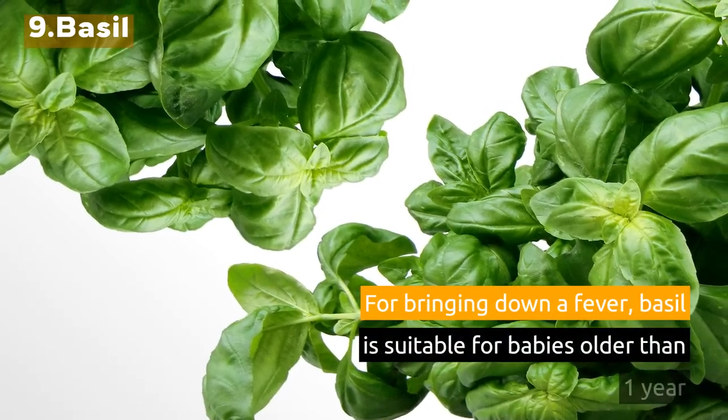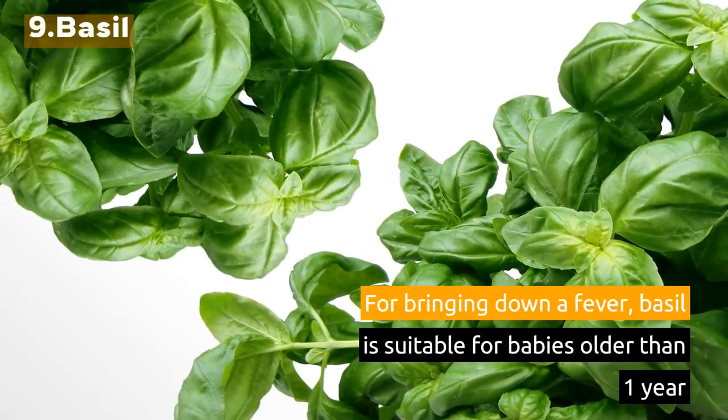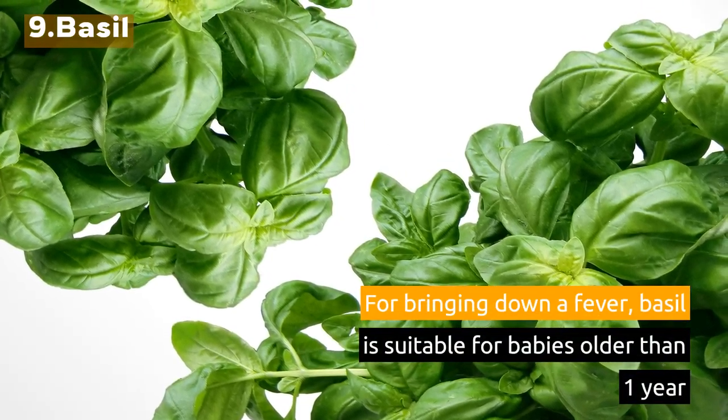9. Basil. For bringing down a fever, basil is suitable for babies older than 1 year.